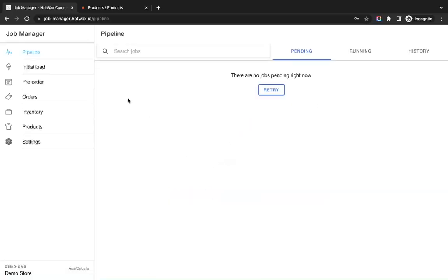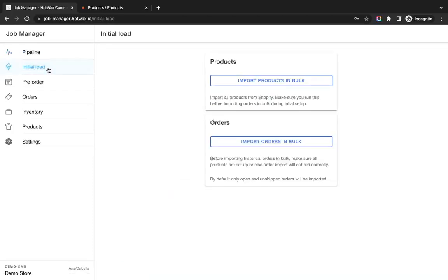Once logged in to the Job Manager app, you can see that under Jobs we have support for initial load for products and orders. There is support to import products in bulk from Shopify into HotWax, and also for orders.